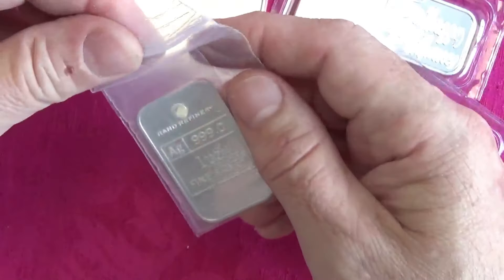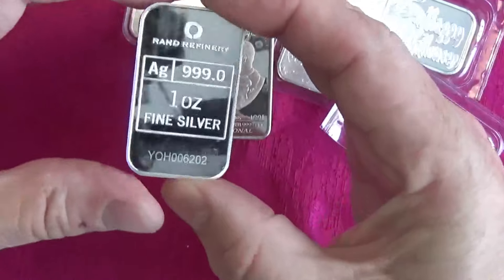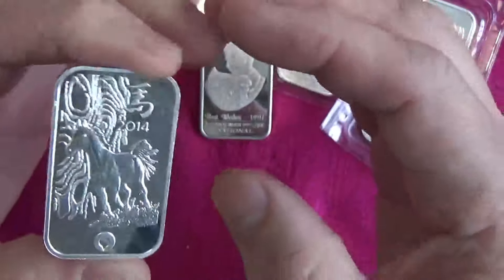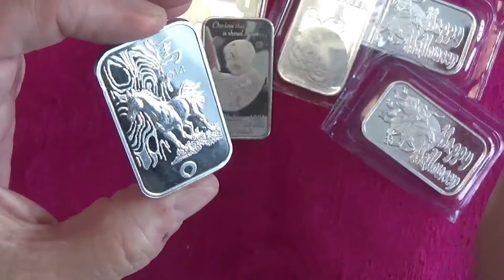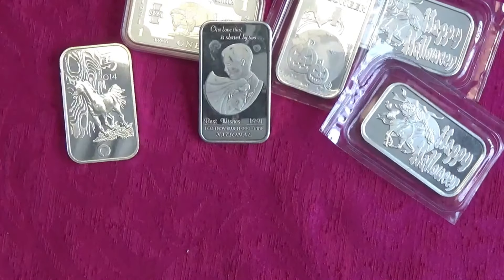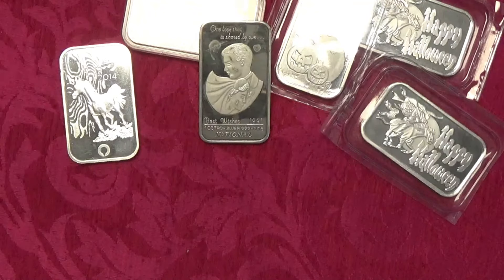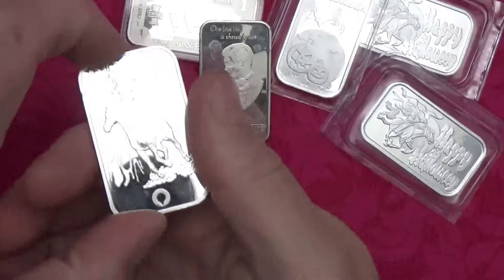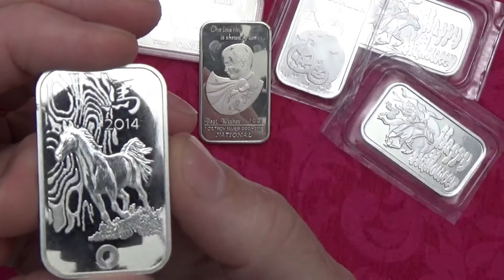Next I got a more modern 2014 Rand Refinery silver bar — I don't think I've had one before, so this may be my first. It's serialized and from the lunar 2014 Year of the Horse. Really nice condition. I need to put this in a capsule — this thing is in beautiful shape. Let me adjust the lighting real quick. Really cool design.